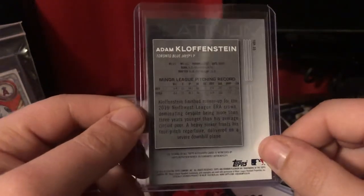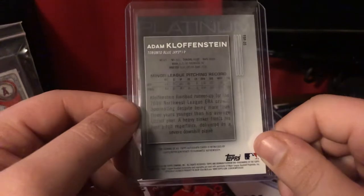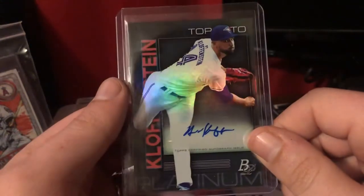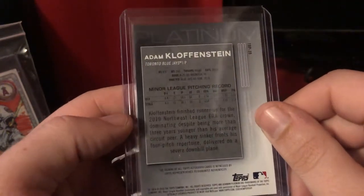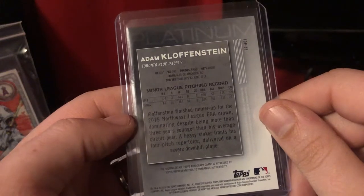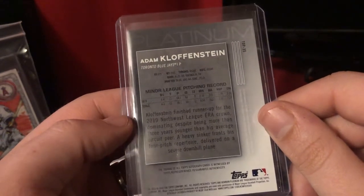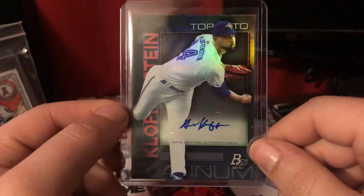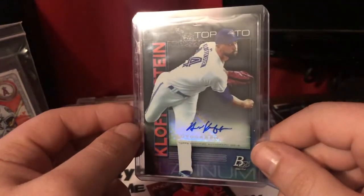Let's see what's some info on him. He's runner-up in the 2019 Northwest League — so this is a prospect. It says one autograph card. I feel like I've gotten nothing but prospect autos out of these. This card is about his 2019. He may be a rookie. He's a big boy — 6'5", 243 lbs. Dominating despite being more than three years younger than his average circuit peer, heavy sinker fronts his four-pitch repertoire, delivered on a severe downhill plane. Yeah, when you're 6'5", everything's downhill for you. I might actually hold on to this one long-term — I always loved the big boys.